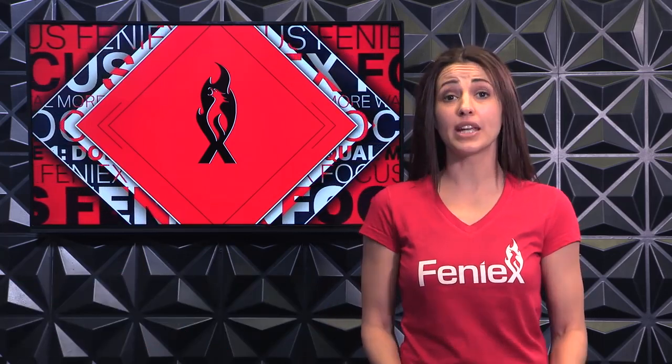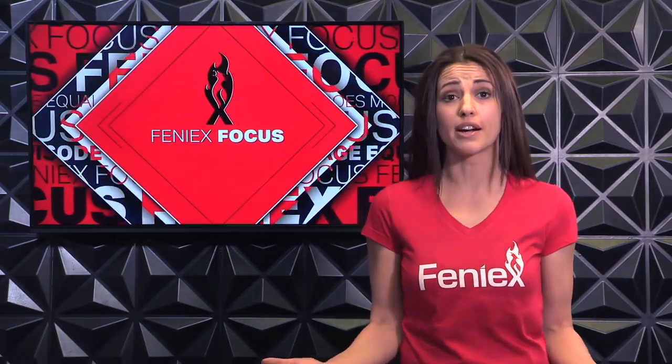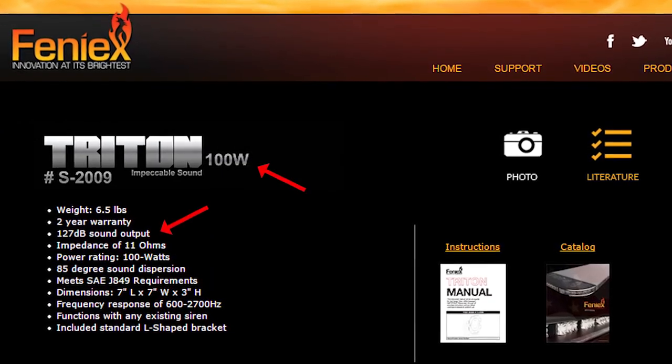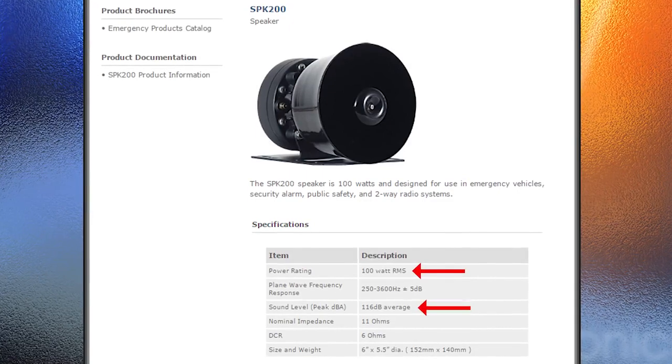Our customers ask us many questions, and one that keeps coming up over and over is if a 200-watt siren is twice as loud as 100 watts and if an upgrade is really necessary. In order to understand that question better, we need to know the basics — what are watts, what are decibels, all that stuff you probably forgot from your high school science class. You see these symbols more than you realize when you're looking to buy a speaker in stores or online. But what do they really mean?